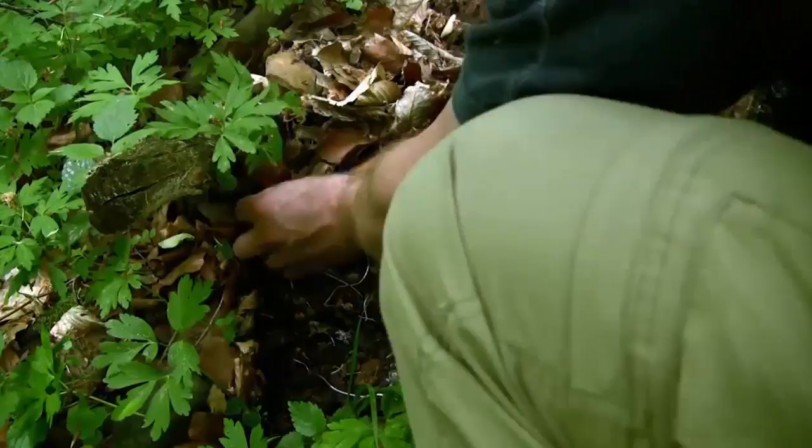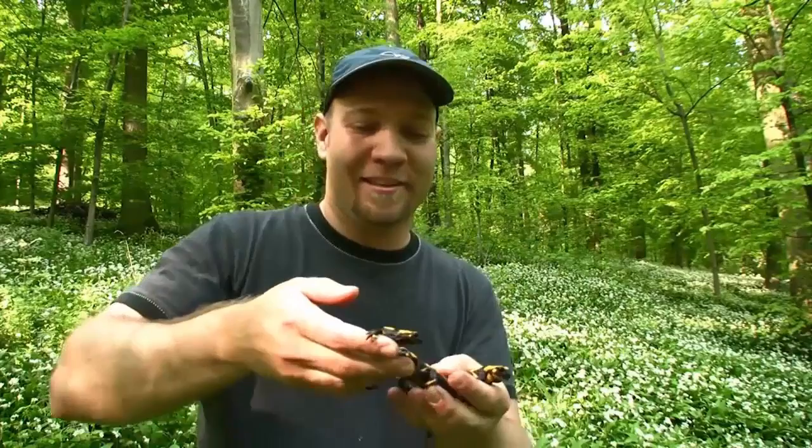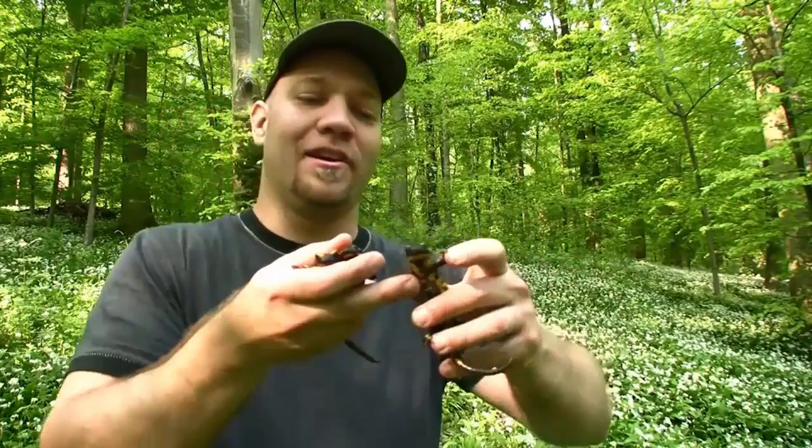Finally, I find one. Look at this — I hit the fire salamander jackpot in that woodpile. Now this lets me show you the great variation in their markings. Look at this: we got stripes and spots. You can get them in solid lines — so many different patterns.